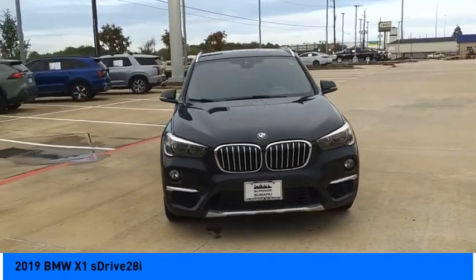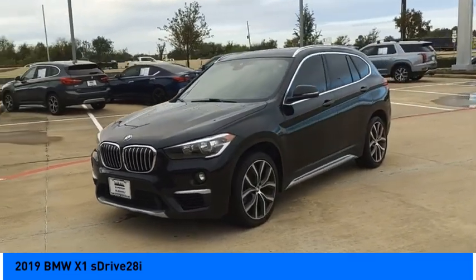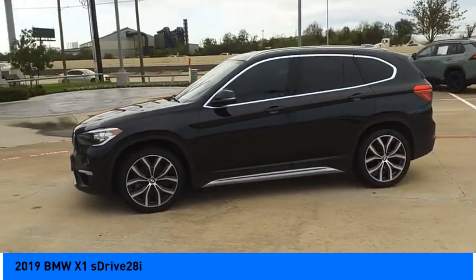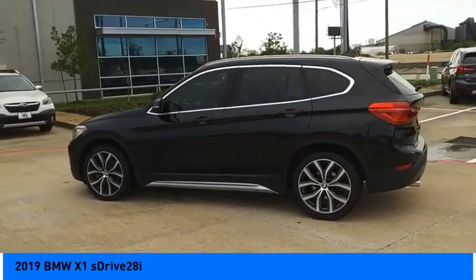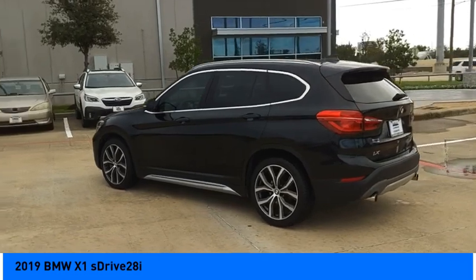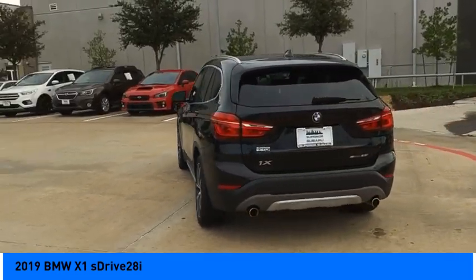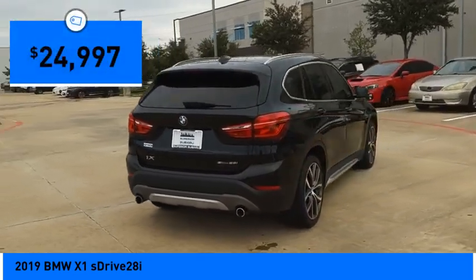Looking for the right vehicle? Check out the 2019 X1. Based on the BMW 3 Series, the X1 is a compact crossover SUV. Slightly smaller than the X3, the X1 gives you all the refinements, power and style of other BMWs in a slightly smaller, sporty and easy to navigate option, and is priced below $25,000.